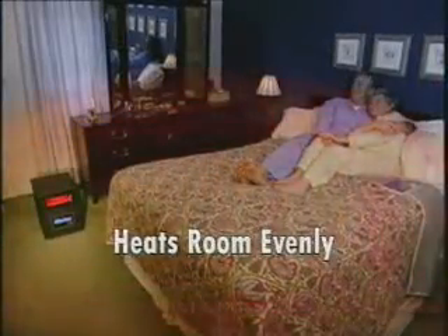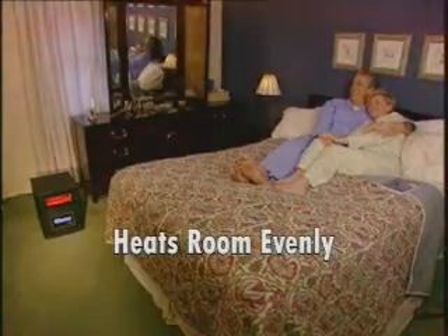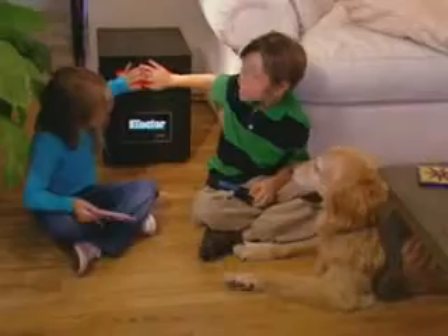It's whisper-quiet to use, and unlike other home heaters, the iHeater heats a room evenly from floor to ceiling. But no matter how much heat it generates, the iHeater is always safe to the touch.